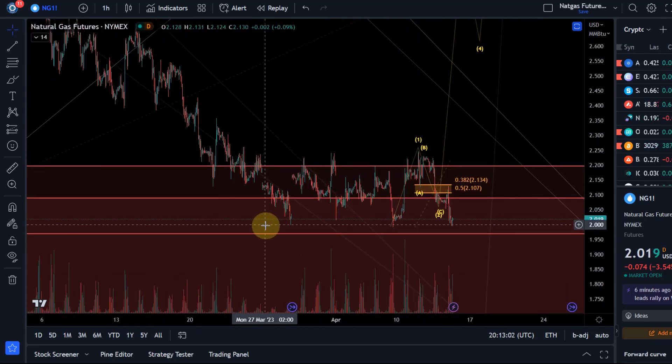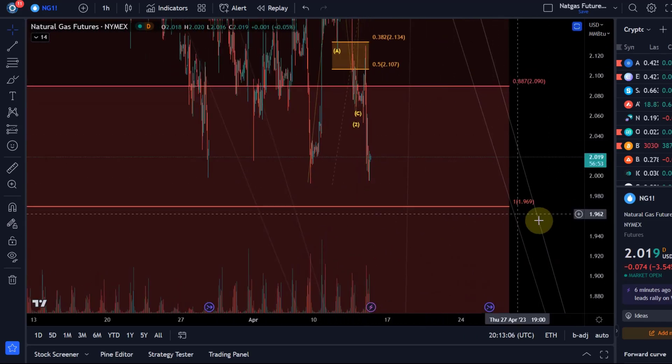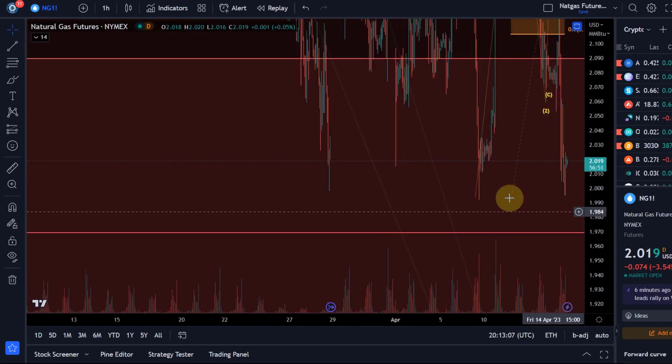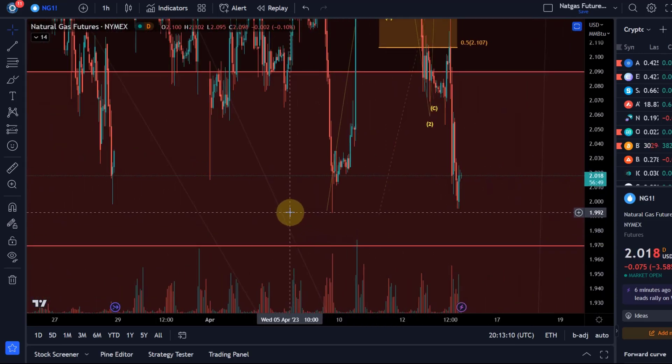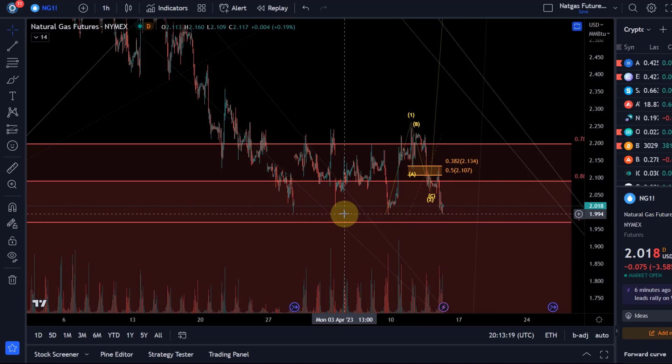We haven't broken previous lows, so we are basically forming — you could consider it a double bottom or triple bottom. Note that in most cases these do not work out.